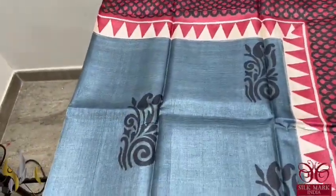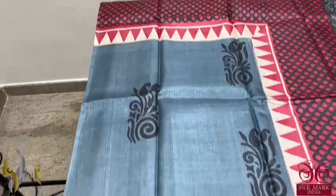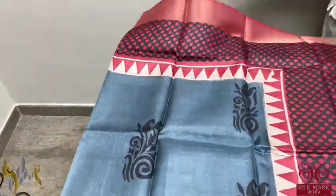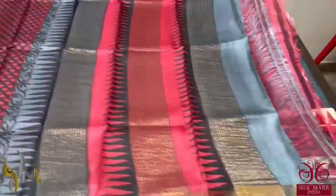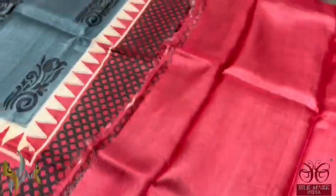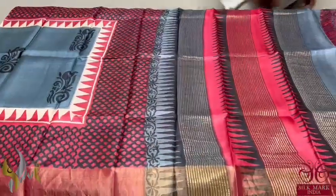Here we have a beautiful grey sari — the middle part is completely grey with black prints. On top and bottom we have a temple border as well as a maroon colour base border with prints in black. Beautiful design with both grey and maroon in the pallu with zari lines. The blouse piece is contrast maroon with the temple border. Excellent and beautiful colour combo with authentic silk mark.